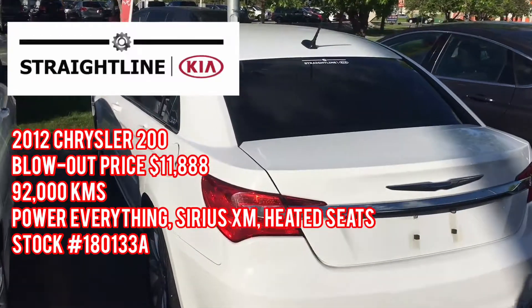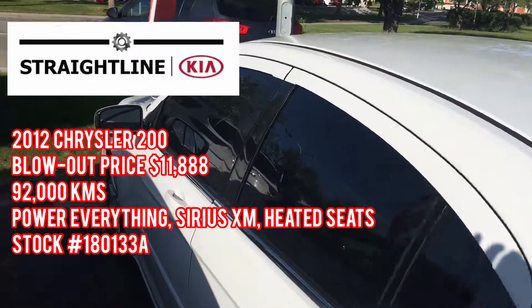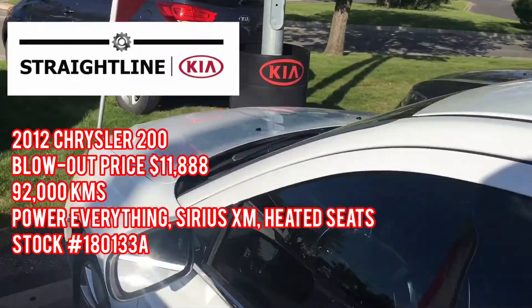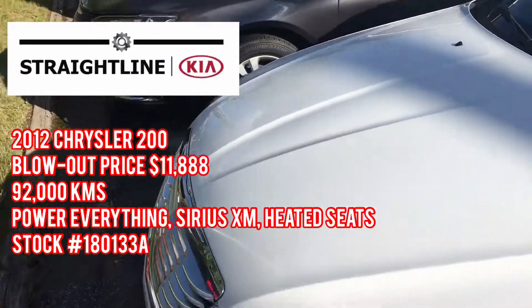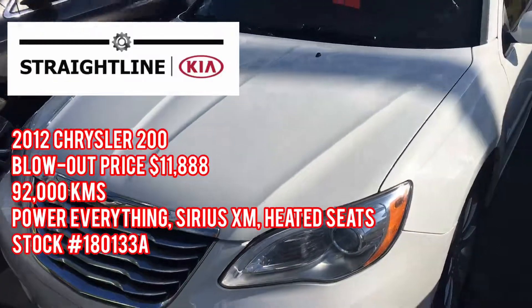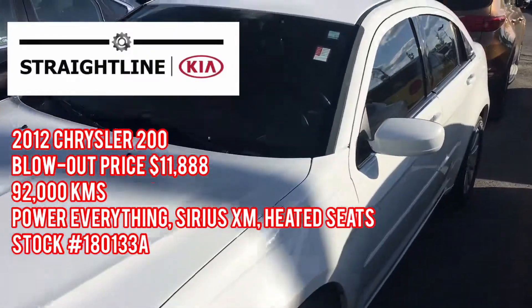Hey guys, Tanner from Straight Line Kia here. Really excited to show you our 2012 Chrysler 200 — beautiful white exterior on this car. This is a classy, classy car guys, powerful yet economical with a 2.4 liter engine. Let's take a look.